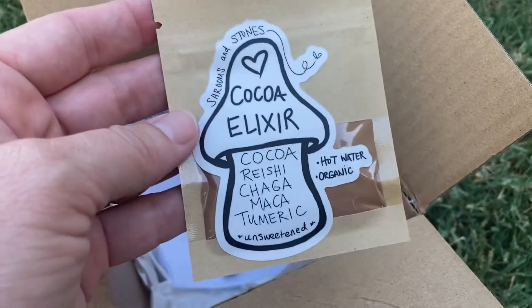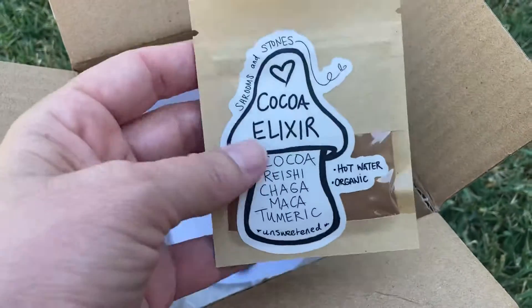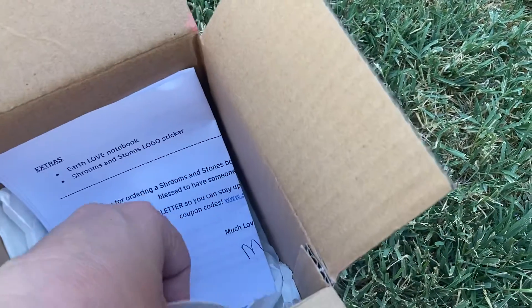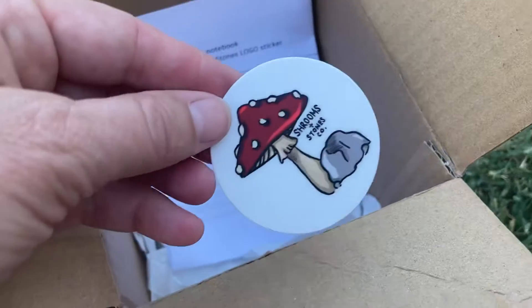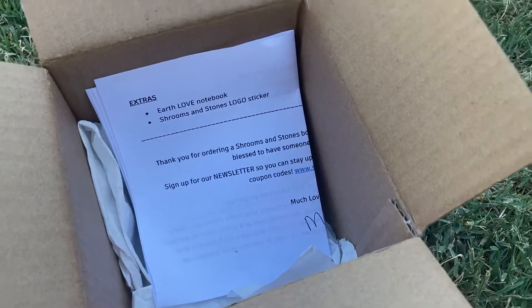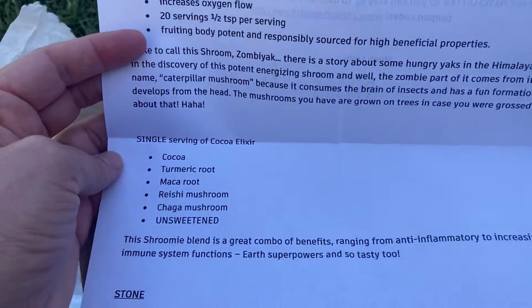Last little thing is a single pack of a cocoa that's got all sorts of roots and mushrooms in it. That's fun. And a sticker — that's our logo. Avery made it, it's very cool. That's my daughter Avery. And then just a little note that's got all the great information of the shrooms that are in the box and the stone that's in the box.